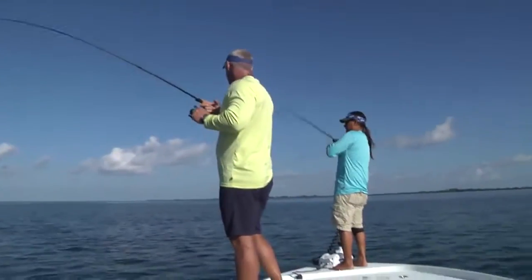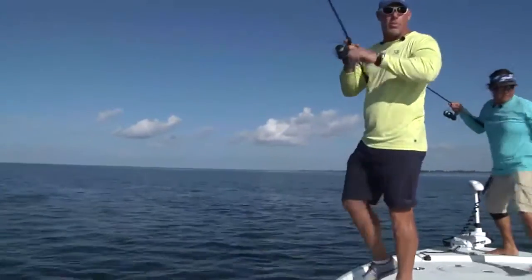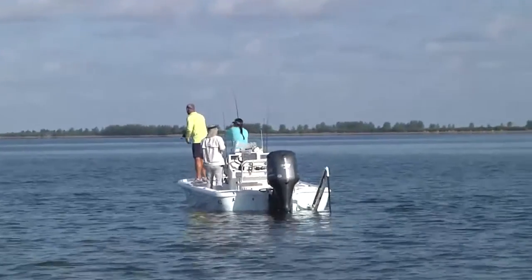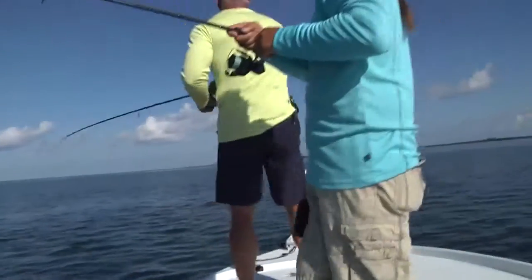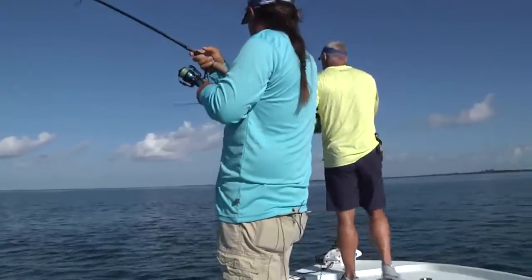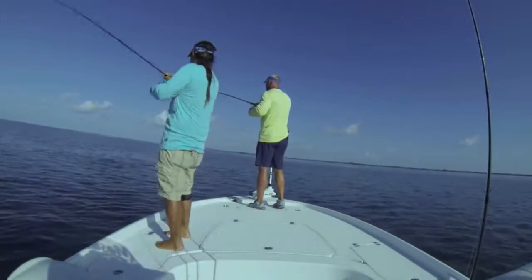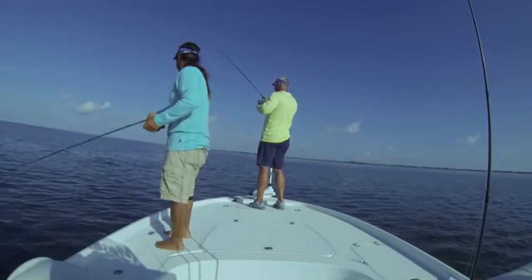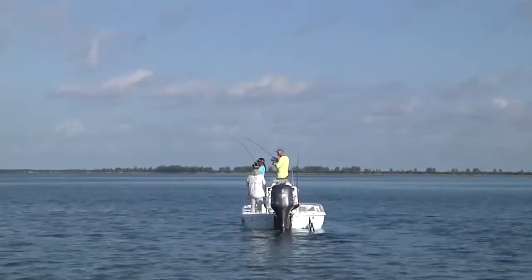Oh, and redfish — there was a redfish in there! Look at that school of redfish! Set the power pole. Whole school of redfish right here. The reds and the jacks are all mixed in together. That's all redfish right there. Look how red. I wish I had a jig — they need a jig quicker, I'll bet.